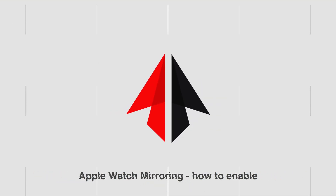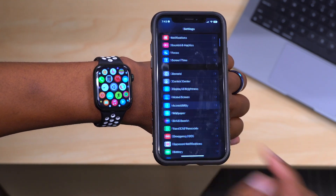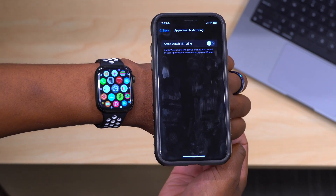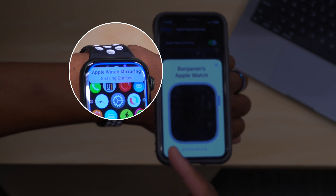Now let's talk about how you can enable and use this feature. Go into your iPhone Settings, then go to Accessibility, and tap on Apple Watch Mirroring. If you tap there, you'll notice there's a toggle that you can turn on.